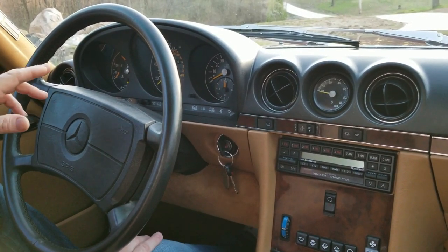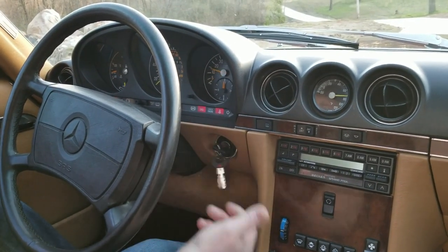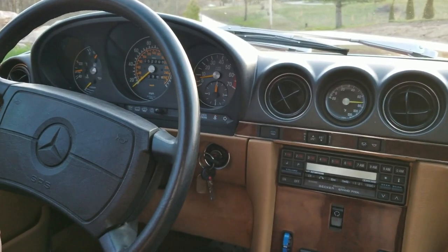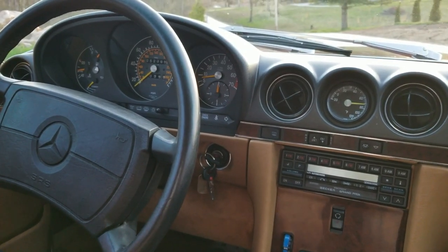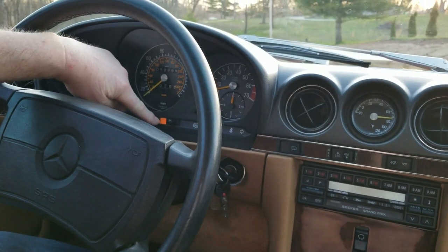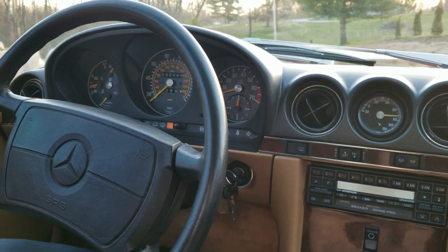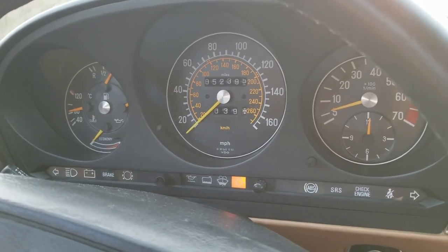We're going to go for a quick ride and show you how it runs down the road. Just to correct myself on the mileage — it is 52,400, so it's even a little less than I was thinking. Starts right up every time. Last fall the gentleman had it fully serviced: new battery, oil change, belts, et cetera. There is a little warning light — I don't know if it's a check engine light; sometimes it's on, sometimes it's not. This is the first Mercedes I've owned, so I'm not sure what that entails, but it runs fine and doesn't affect anything.